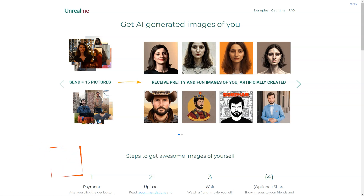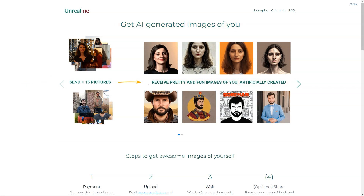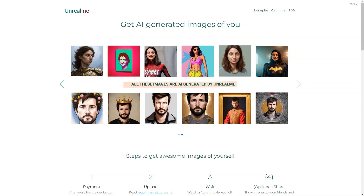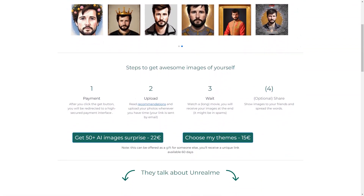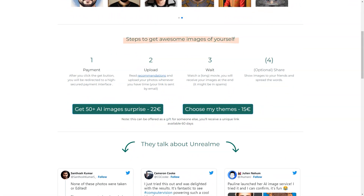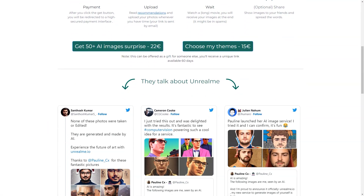Have you heard of Unreal Me? This fantastic tool uses AI to create stunning images of you. You click the Get button and it will redirect you to a secure payment interface. You can choose between two options: get a surprise of 50+ AI images for €22, or select your own themes for €15. The second option can even be offered as a gift for someone — how cool is that?